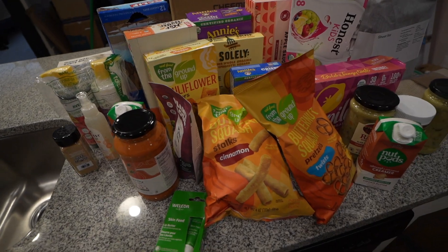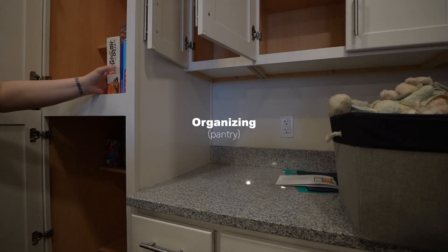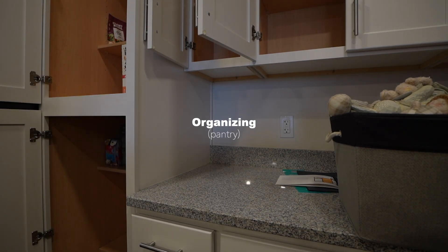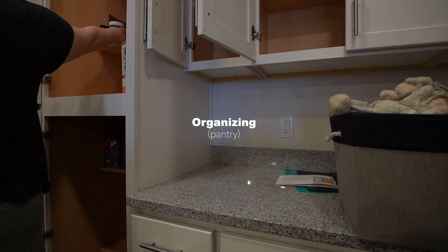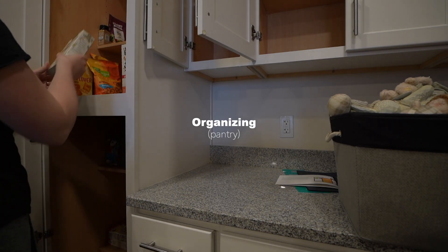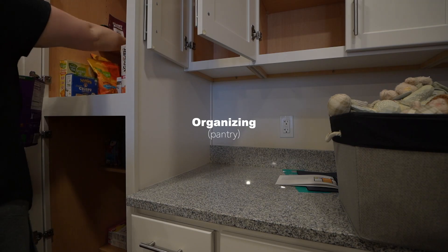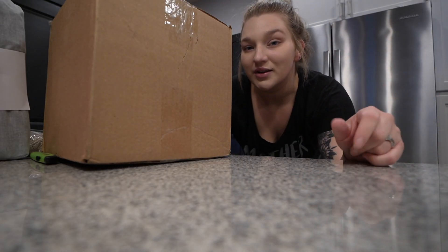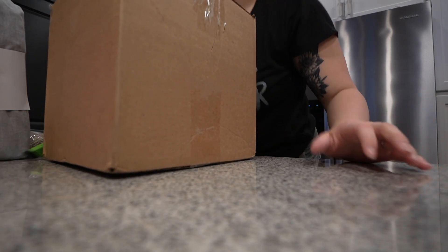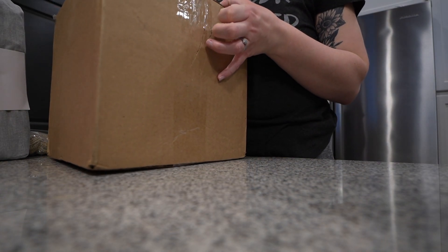So now we have to organize all of this in the pantry. Trying to get a lot of the little boxes out of the way. I'm going to open this one - I think I know what it is and I want to go ahead and put it in the pantry.